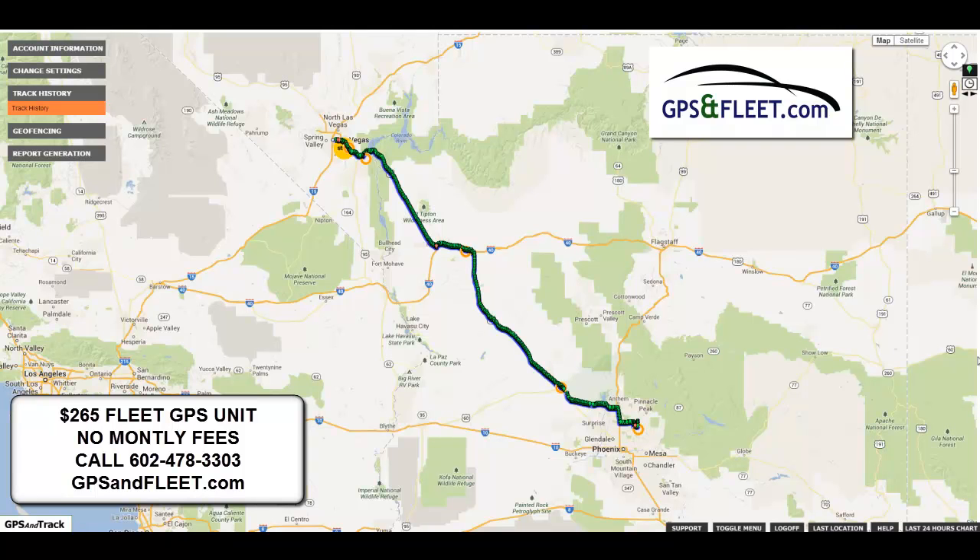I wanted to do a quick demonstration on how our fleet GPS tracking device works. We actually took it from Las Vegas, Nevada to Phoenix, Arizona yesterday.